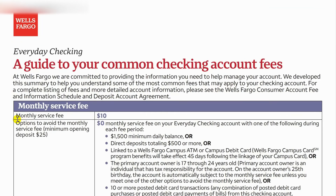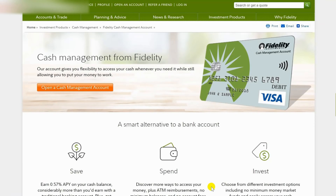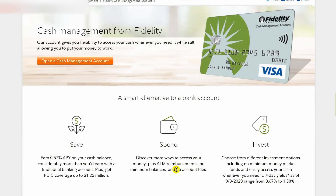Wells Fargo's everyday checking account charges a $10 monthly maintenance fee and a $35 fee for overdrafts. Compare this to a free online-only checking account like the Fidelity Cash Management account: $0 monthly maintenance fee, $0 overdraft fee, and free ATM withdrawals all over the US. It's a no-brainer to switch over.